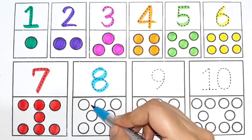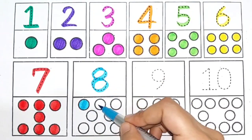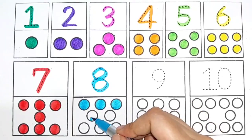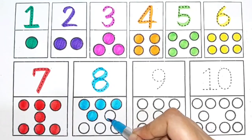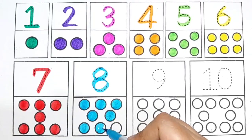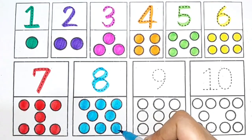Sky blue color, light pink color. 8. 1, 2, 3, 4, 5, 6, 7, 8. 8 circles.